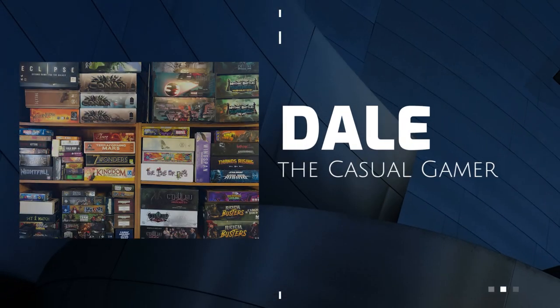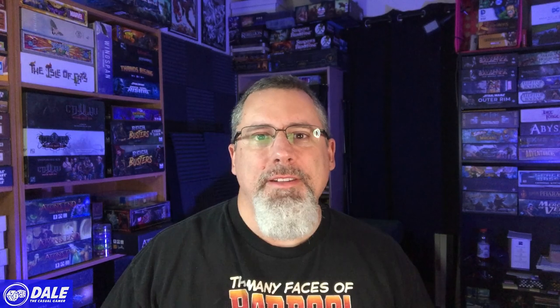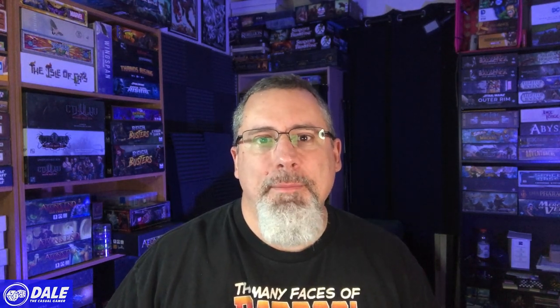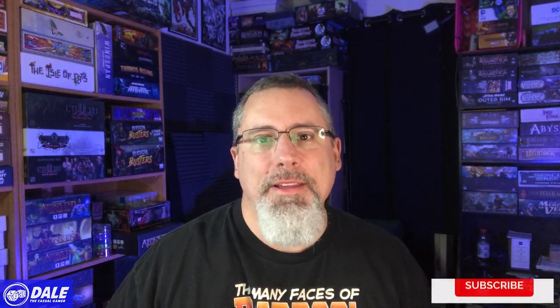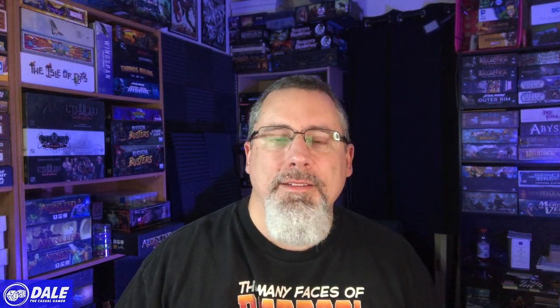Welcome! In this video we take a look at my board game collection and which games might be leaving. I recently mentioned that with all the Kickstarters I've been backing, it's time to cull the collection to make some room for incoming games. Just to note, I love deck building games, dice rolling games, and games with miniatures.